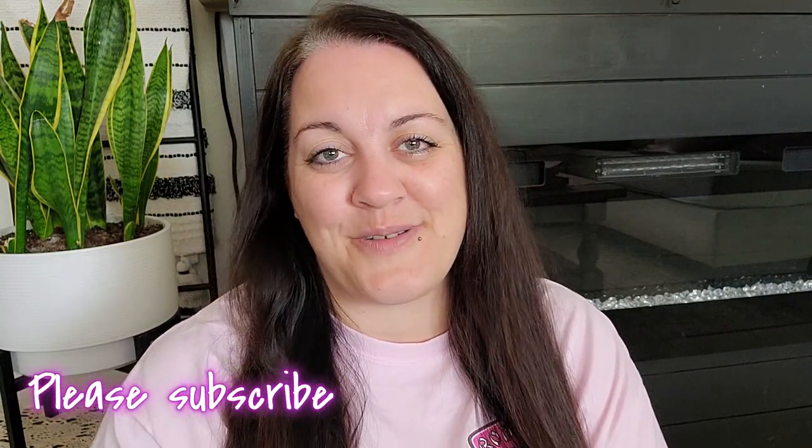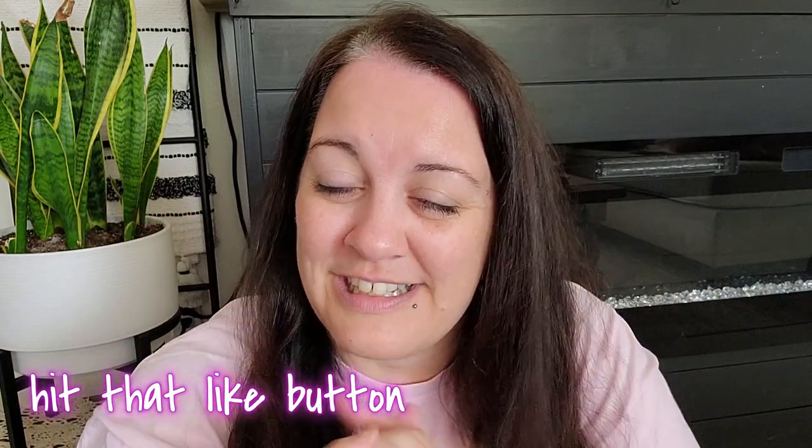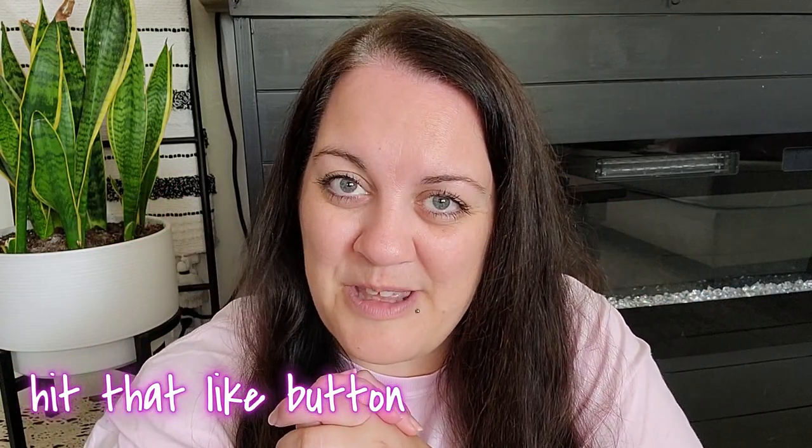Hello guys, welcome back to Being Mrs. Frazier. Thank you so much for clicking on today's video. As you can see, we have a new family pet and I cannot wait to share them. Yes, there are two guinea pigs to share with you guys.